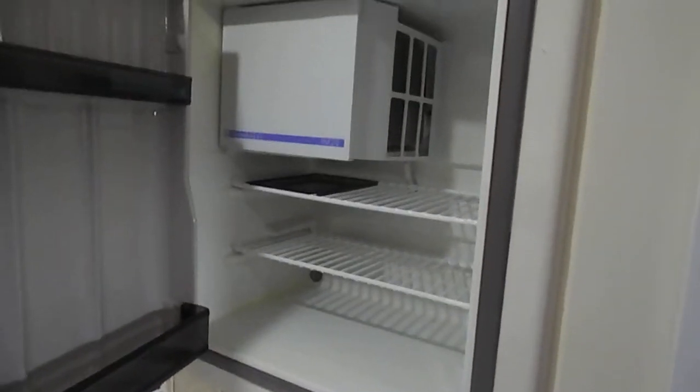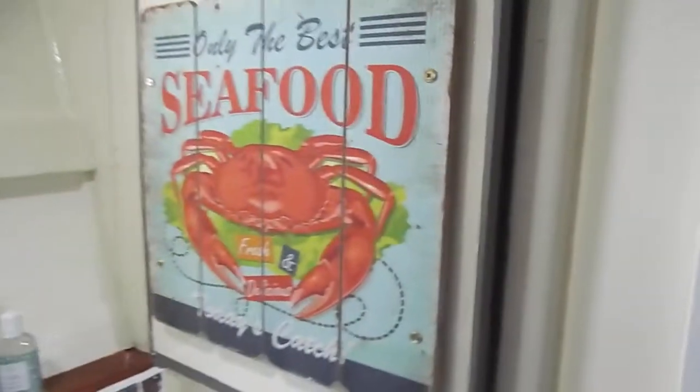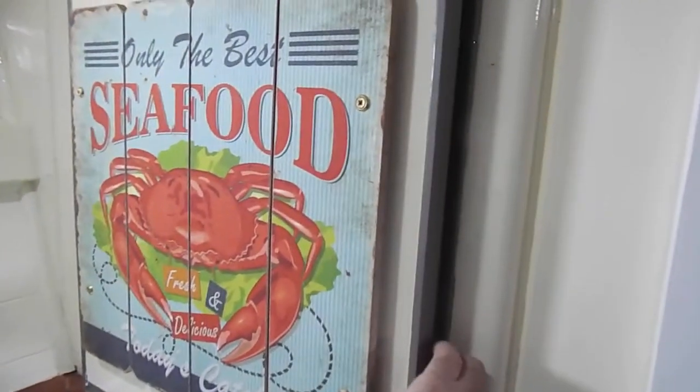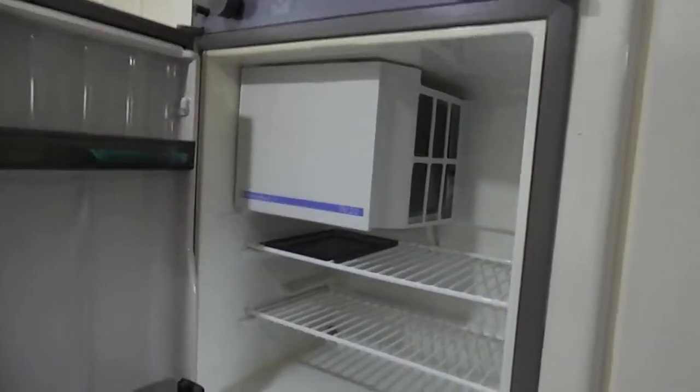There's a quite light-sized fridge with a decent freezer. And into the forward heads.